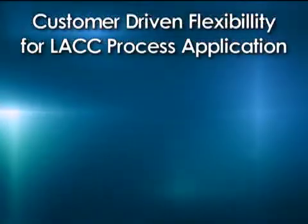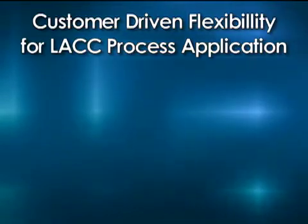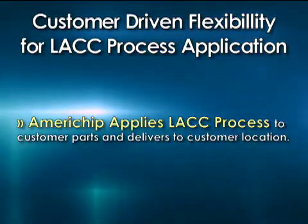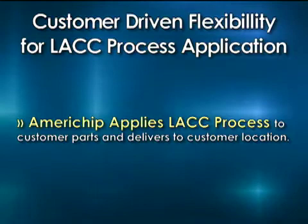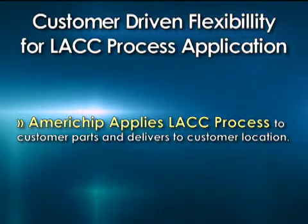I go to market three ways and it's all customer driven. Everyone is different and everyone has variations, but Americhip can apply the LACC process to a customer's part and deliver it to the customer's location. That could be anywhere in between the forging or the steel manufacturer and the end user where they're machining the part.